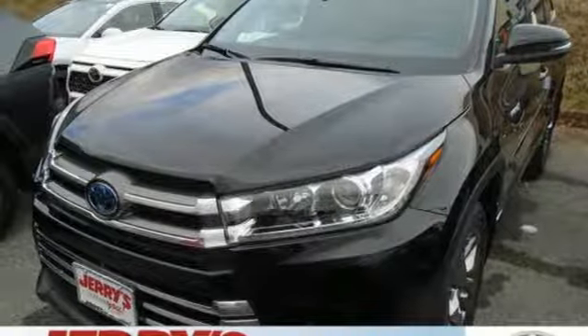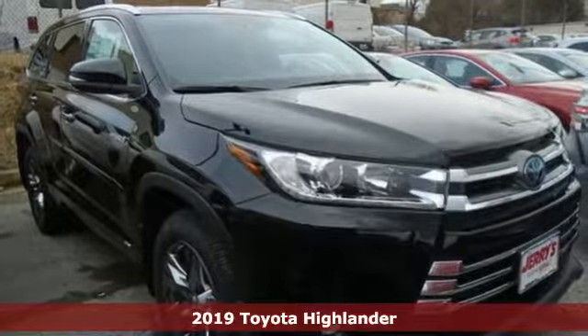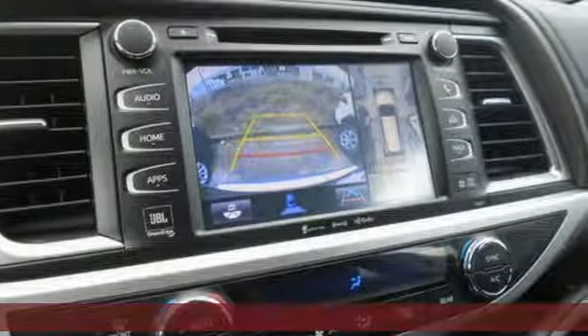It's a new 2019 Toyota Highlander. Life is hectic enough — make the journey smoother in this Highlander. It was built for families and made for fun.